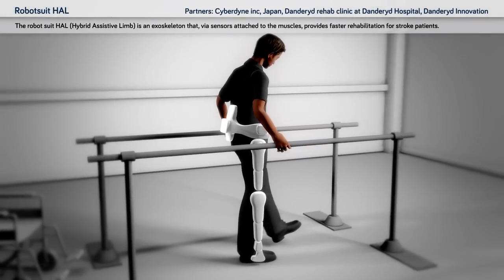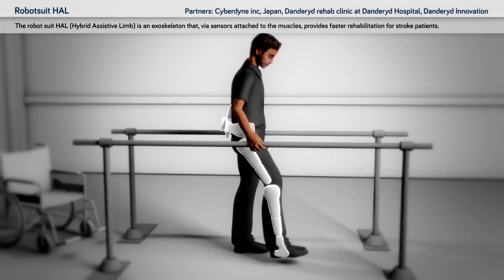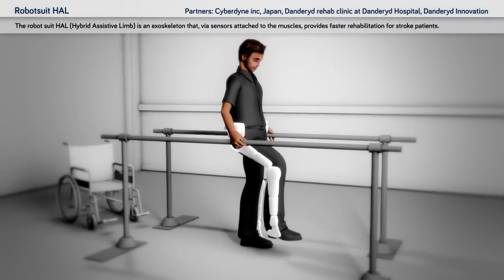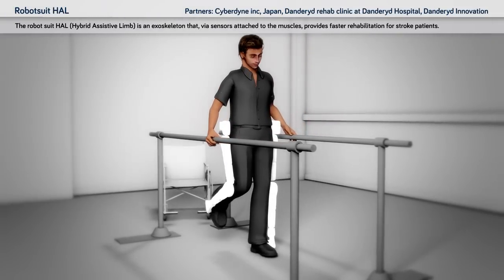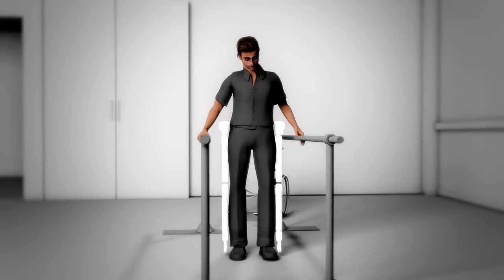RoboSuit HAL: the RoboSuit HAL hybrid assistive limb is an exoskeleton that, via sensors attached to the muscles, provides faster rehabilitation for stroke patients.